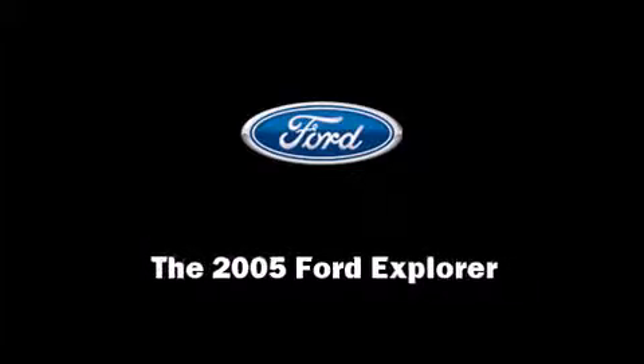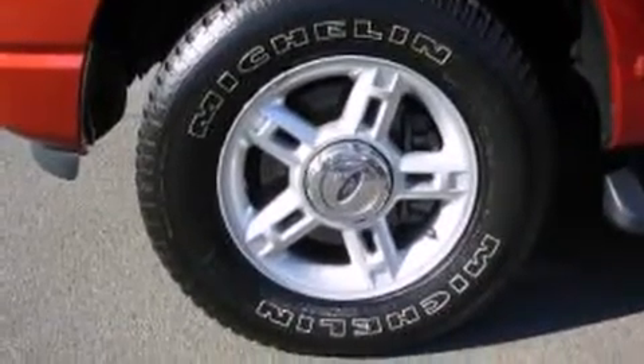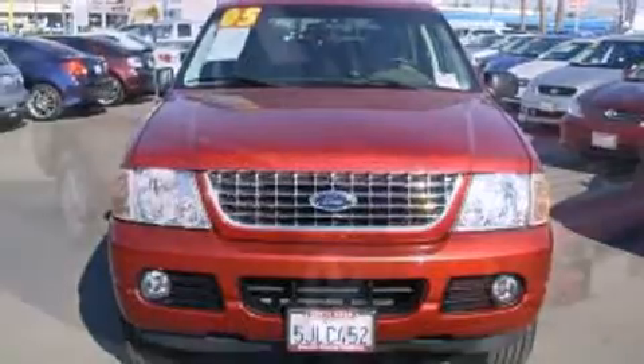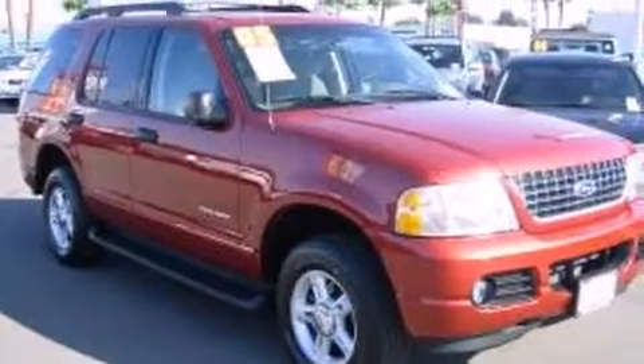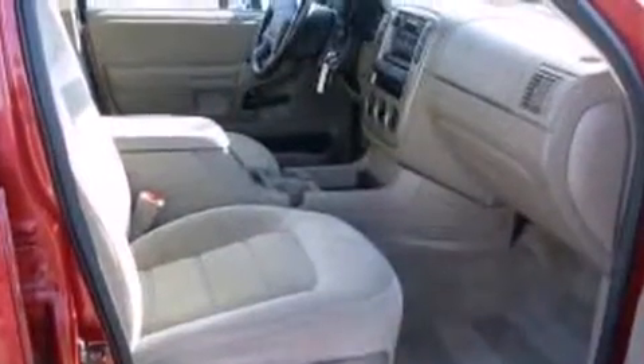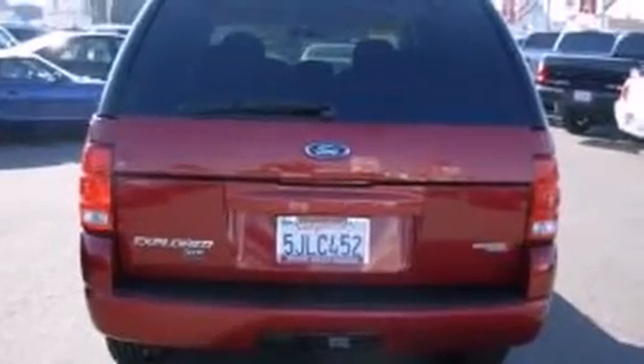Come test drive this 2005 Ford Explorer with less than 40,000 miles on the odometer. This four-door sport utility vehicle prioritizes comfort, safety, and convenience. A four-liter V6 engine pairs with a sophisticated six-speed automatic transmission, providing a smooth and predictable driving experience. Four-wheel drive allows you to go places you've only imagined.